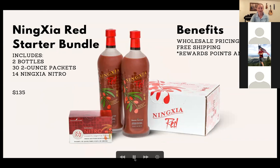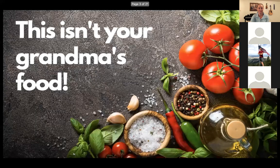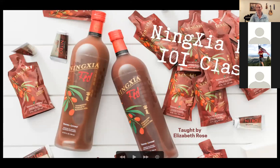Tonight we're going to dig into what Ningxia Red does in the body, where it comes from, and answer all those questions you may not have even thought of asking — but it's completely fascinating. Ningxia Red comes in bottles or single packets.